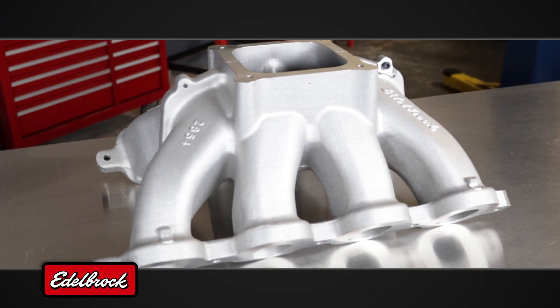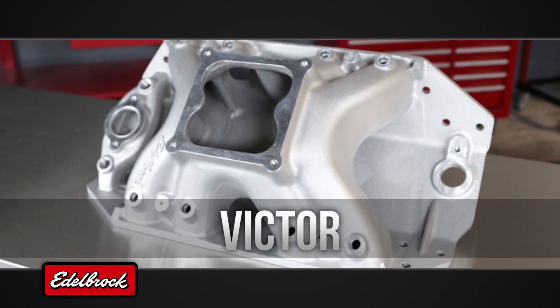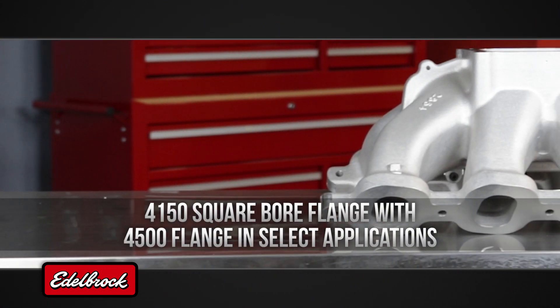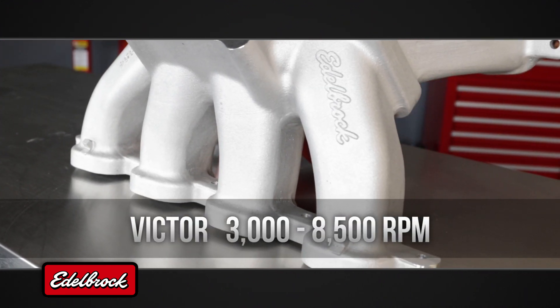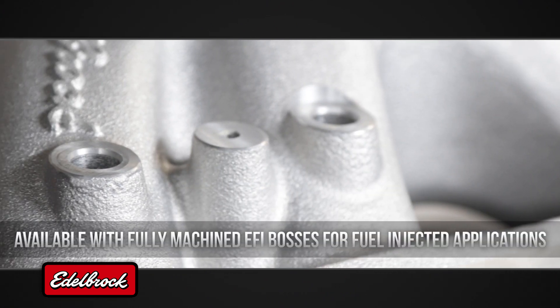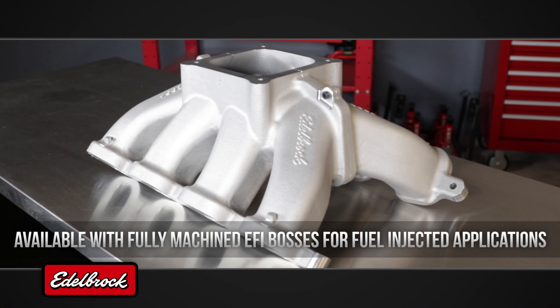The next step in Edelbrock single-plane manifolds is the Victor series. These high-rise manifolds feature the plenum volume and straight-shot runner design that high-revving race engines need for peak performance. Optimized for performance between 3000 and 8500 RPM, Victor series intake manifolds can be found in every form of motorsports, from NASCAR to NHRA.